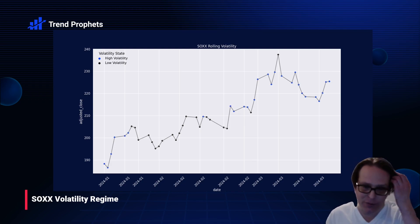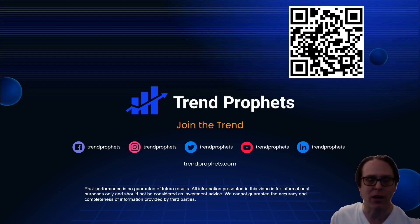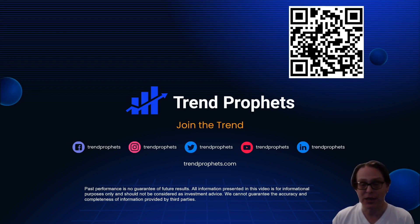I'm going to leave it at that for today. You can scan the QR code if you need the contact information. If you're watching this and you're not currently a subscriber, we'd love to have you join the community. Thank you very much everyone, and we'll talk again next week.